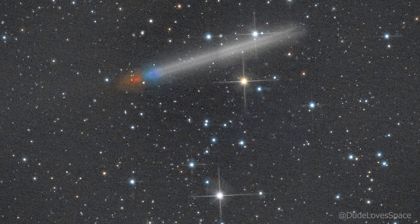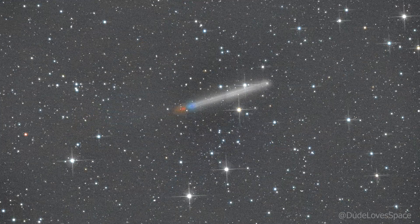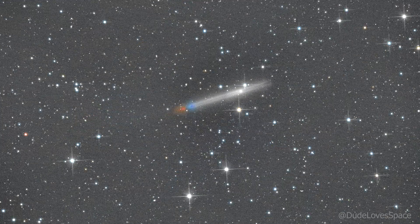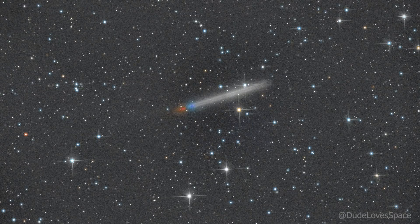That big smudge is 3i Atlas. Every image the comet moves a bit, and due to the stacking process it created this smudge. Let's clean up that smudge.